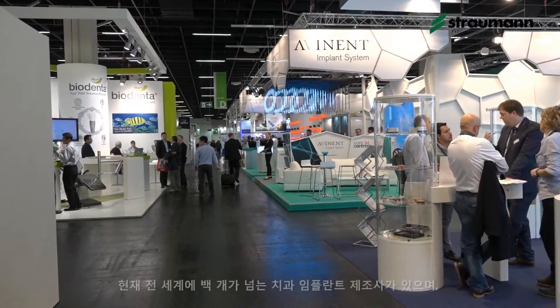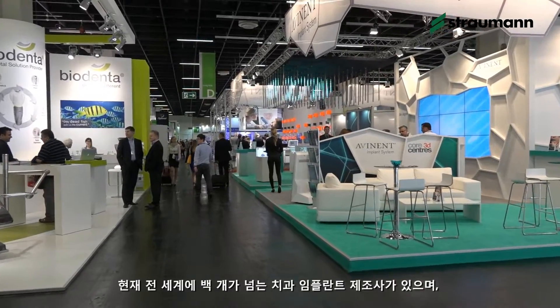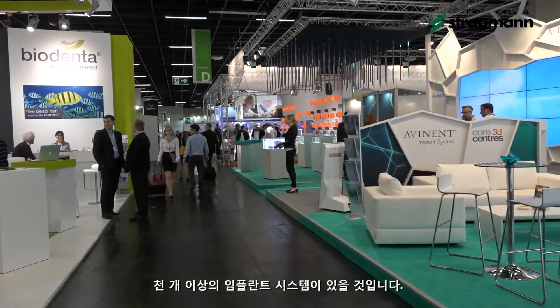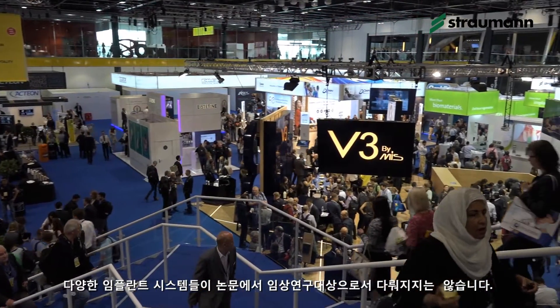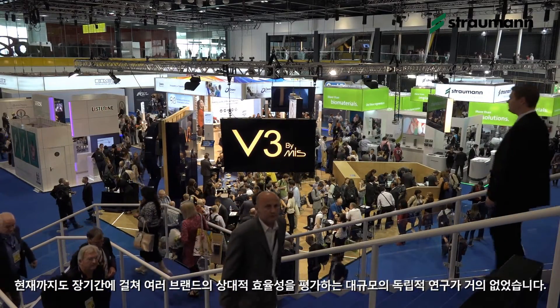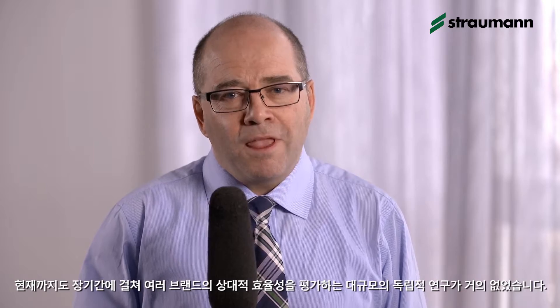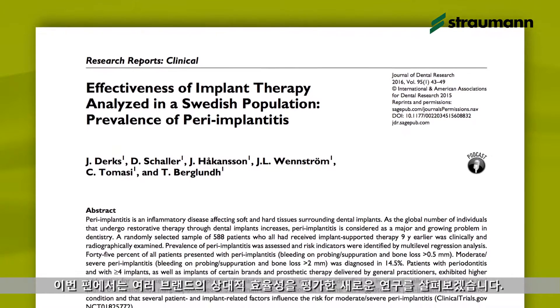You're watching Straumann Connections. Today there are well over a hundred dental implant manufacturers around the world and probably more than a thousand different implants to choose from. Many have not been investigated in published clinical trials, and until recently there have been hardly any sizable independent studies evaluating the relative performance of different brands over a long period. In this edition of Straumann Connections, we look at a new study that does exactly that.